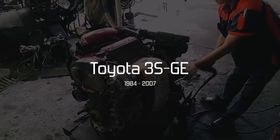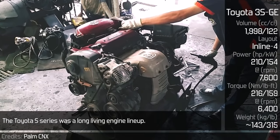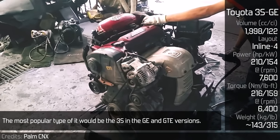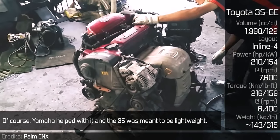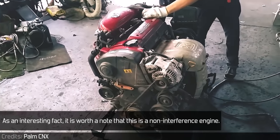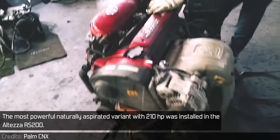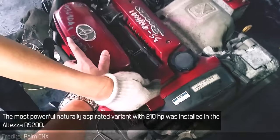Toyota 3S-GE. The Toyota S-Series was a long-lived engine lineup. The most popular type was the 3S in GE and GT versions. Yamaha helped develop it and the 3S was meant to be lightweight. As an interesting fact, it is worth noting that this is a non-interference engine. The most powerful naturally aspirated variant with 210 horsepower was installed in the Altezza RS200.